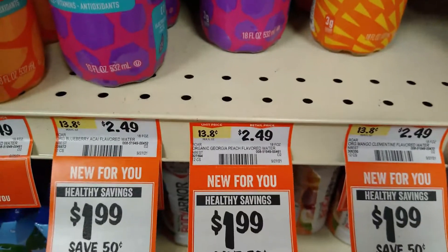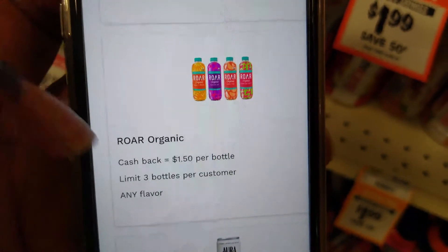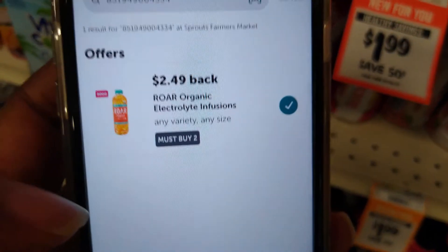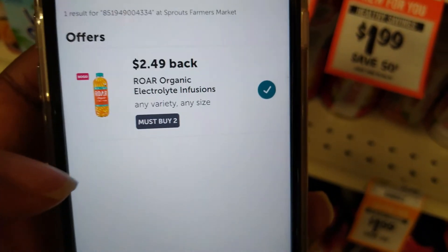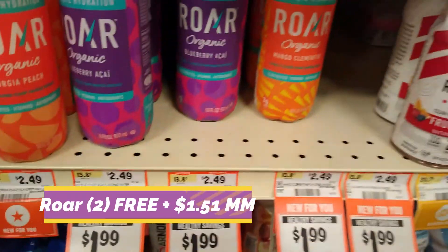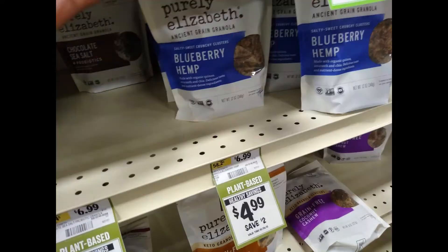There's another item at $2.50 each with a $1.50 rebate on the Aisle app, limit of three, and a $2.49 rebate back on two on Ibotta, making them both free and a money maker.